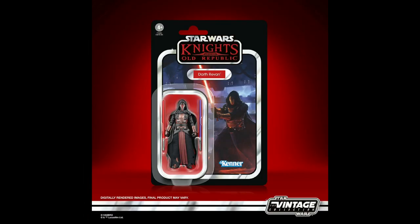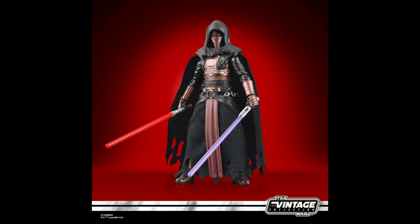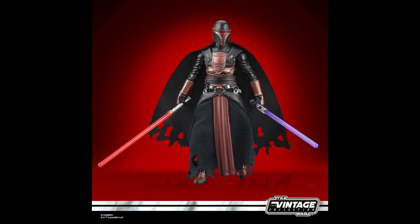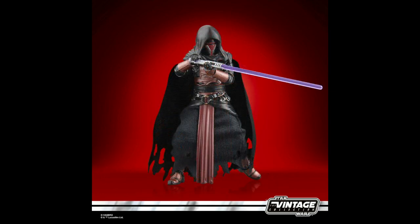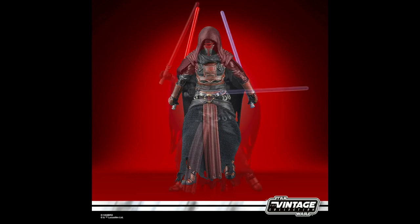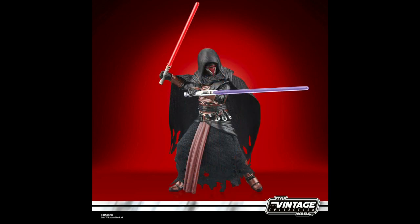From Knights of the Old Republic, Darth Revan. Revan left Coruscant a hero of the Jedi Civil War and returned a traitorous Sith disciple bent on destroying the Republic. Revan comes complete with soft goods cape and skirt, along with two lightsabers and a plastic hood that's removable. Retail for about $20, available in November.